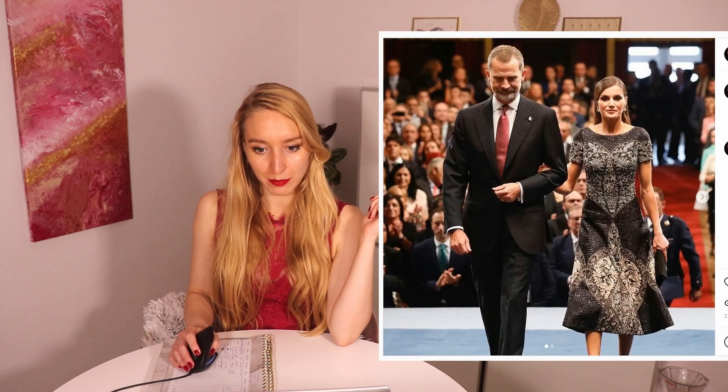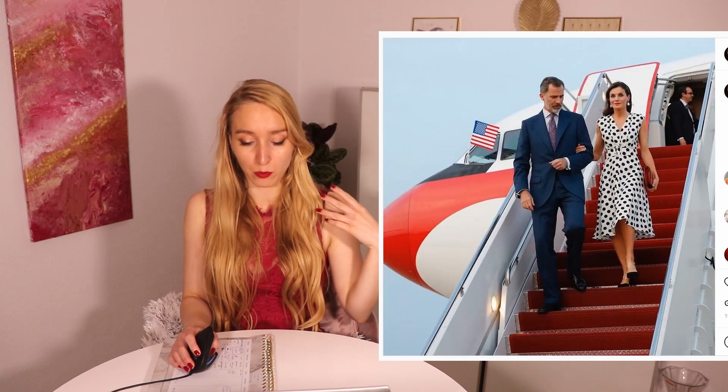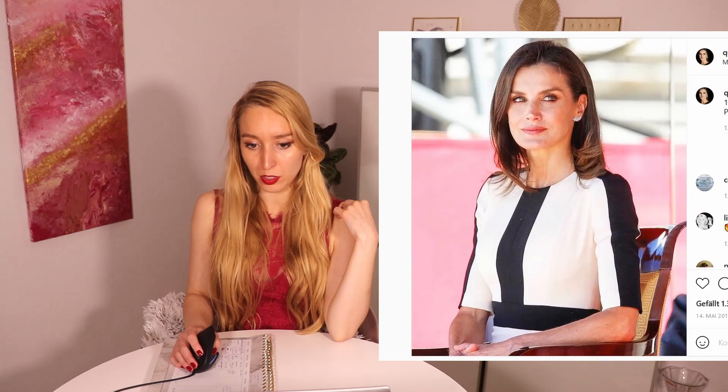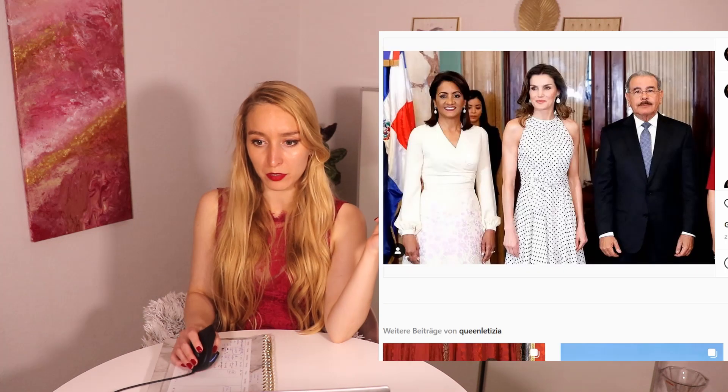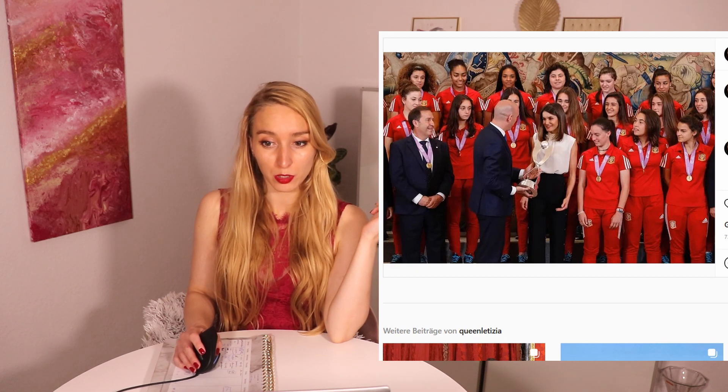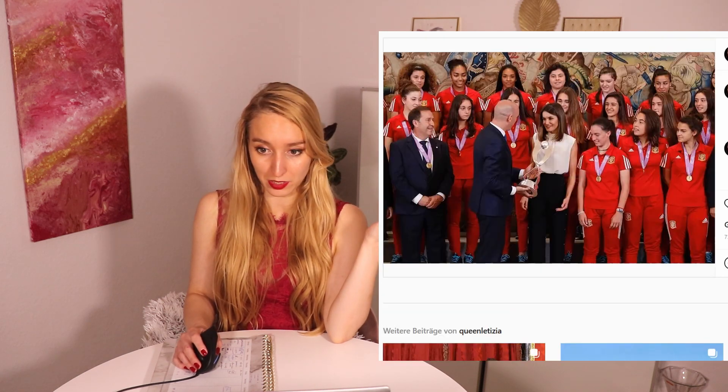She also sometimes wears black and white. Most of the time the black and white are combined in one outfit — so if she wears something all white, she has a black bag, or the other way around. Or she has a dress with polka dots, something like that. So she also wears a lot of polka dots, as you can see here.